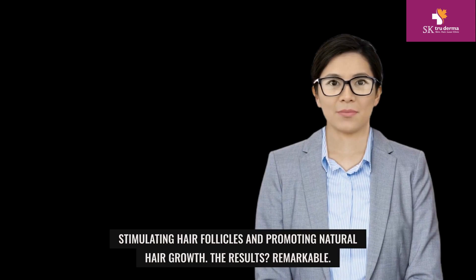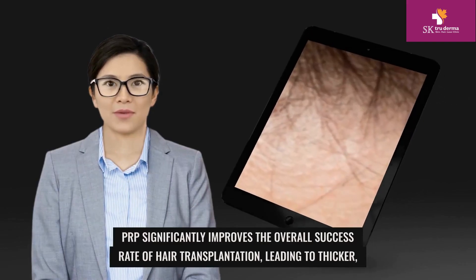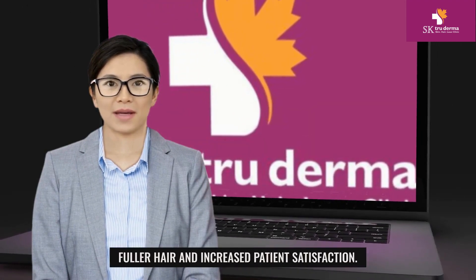The results are remarkable. PRP significantly improves the overall success rate of hair transplantation, leading to thicker, fuller hair and increased patient satisfaction.